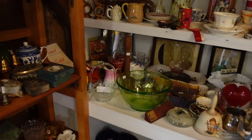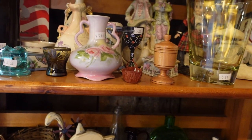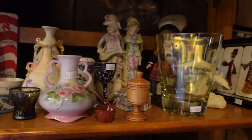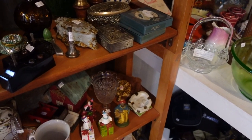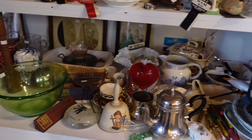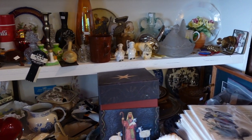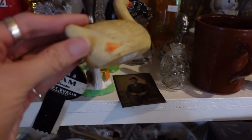We are picking up where we left off yesterday — I'll link that video in the description. This entire section here at Brickerville Antique Mall is $5 or less, so I'm pretty excited to have stumbled across it. I'm a little bit overwhelmed by it all — everything here, $5 or less.